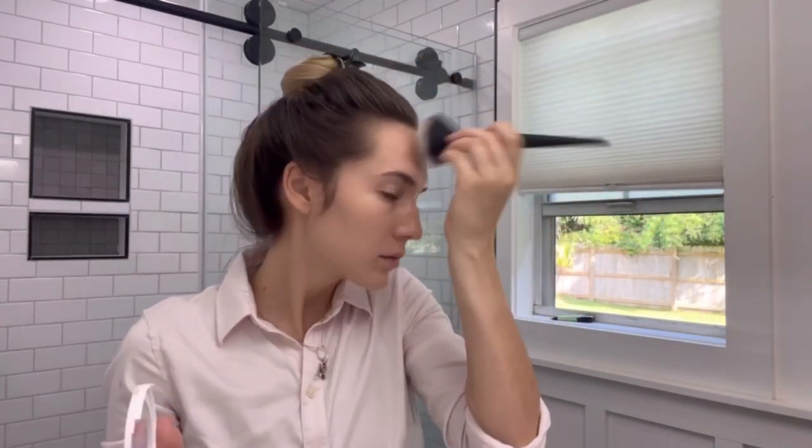I'm also going to be applying a pop of this rose shade of the Physician's Formula blush. Then I'm just going to be combing through my eyebrow with this ELF eyebrow pencil spoolie brush, and that is going to complete the makeup look.